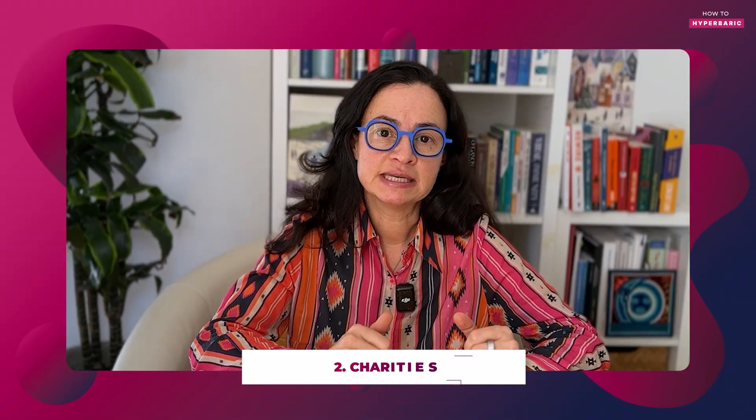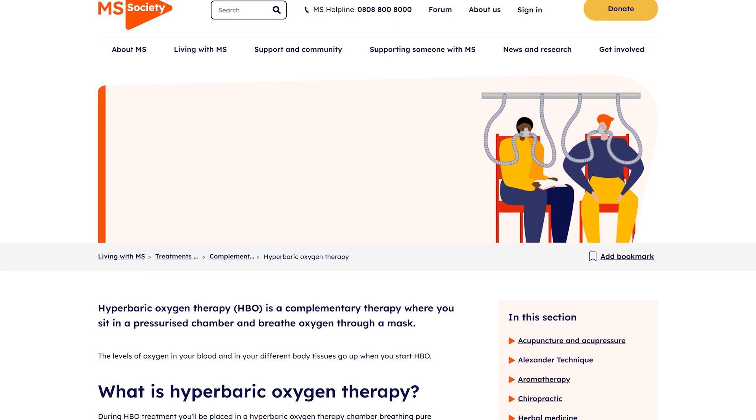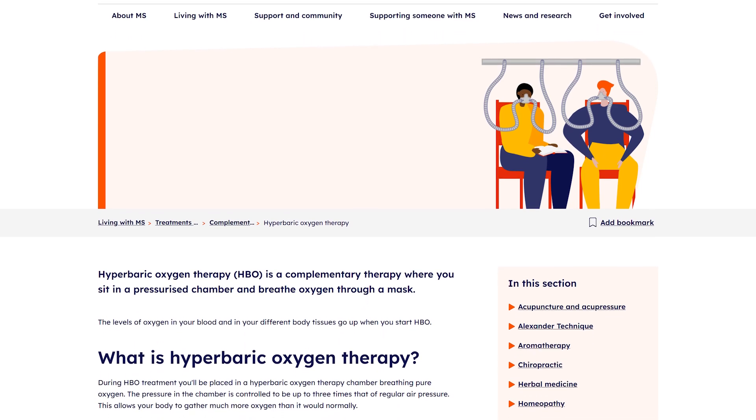Unless it's a life-threatening situation, I recommend choosing a private clinic. There are also charities — especially in the UK, there are multiple sclerosis charities that offer hyperbaric treatments. The cost of treatment in a charity-run clinic is usually lower than at a regular clinic.